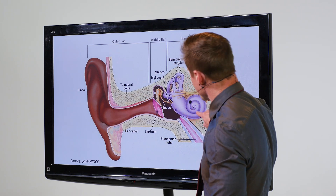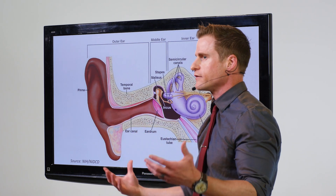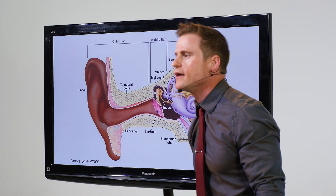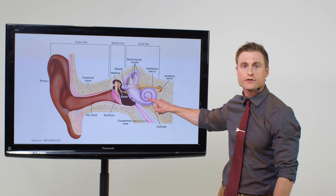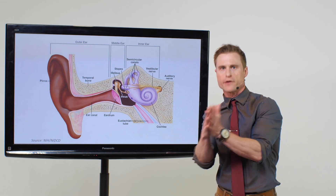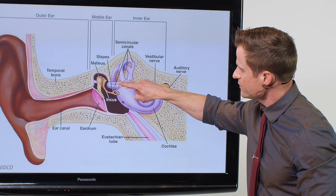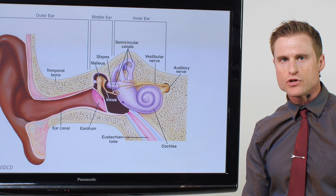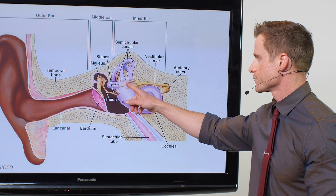This whole purple part right here is our sensory organ of hearing, as well as our vestibular apparatus. Vestibular means equilibrium and balance. This curlicue snail-shaped portion right here is the cochlea — that is our hearing portion of our inner ear. And then these semicircular canals and this area right here is the vestibular, or equilibrium, portion of our inner ear.